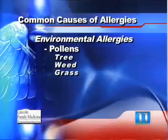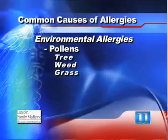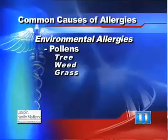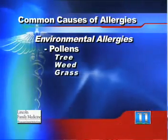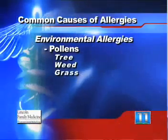The most common causes of allergies are actually environmental allergies. Those include pollens — oftentimes in the spring we have tree pollens, weed pollen, and grass pollen. Those all create a response in the immune system, which creates the allergic symptoms that we've discussed already.